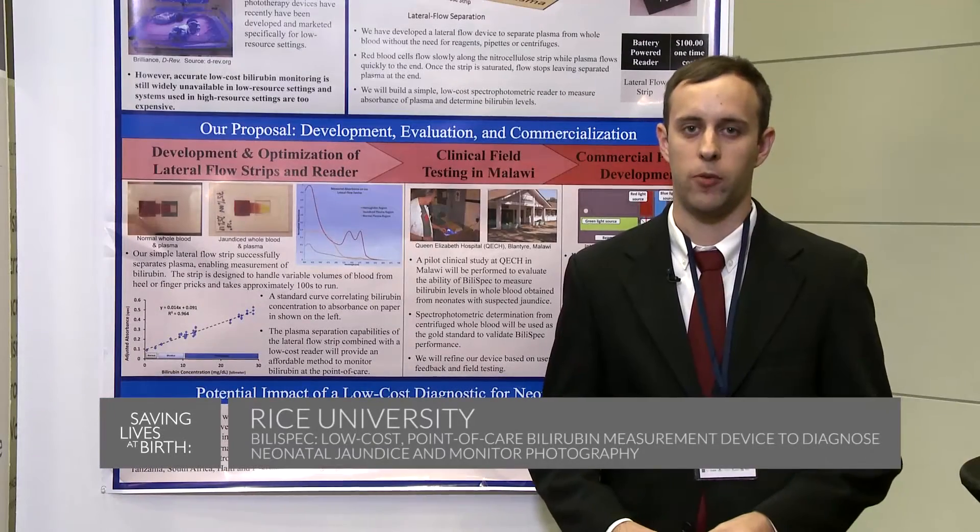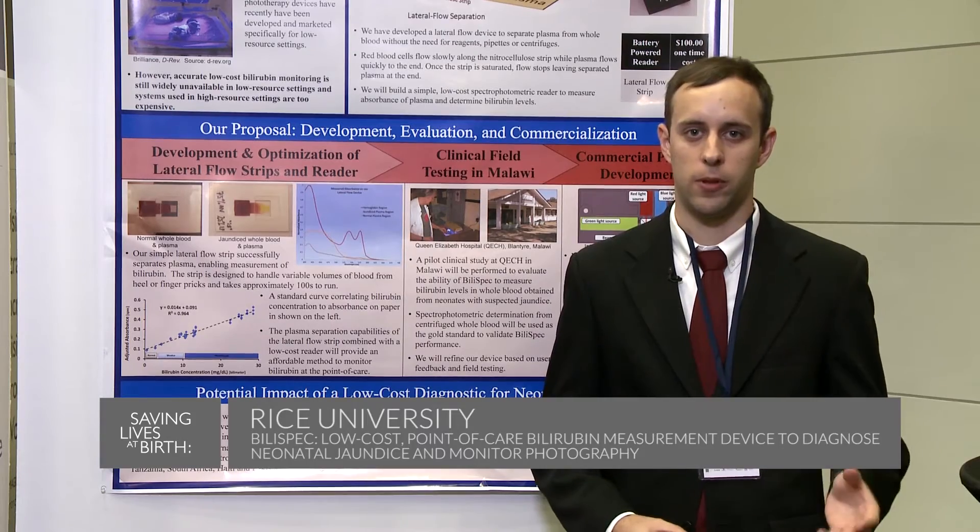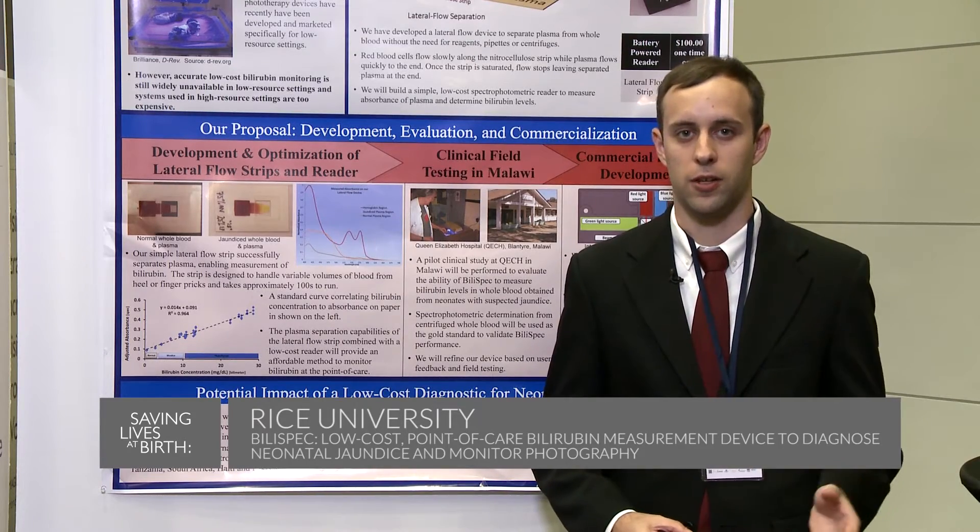Hello, my name is Pelham Cahy, and I'm from Rice University. Our team is Bilispec, and we're developing a tool to monitor neonatal jaundice.